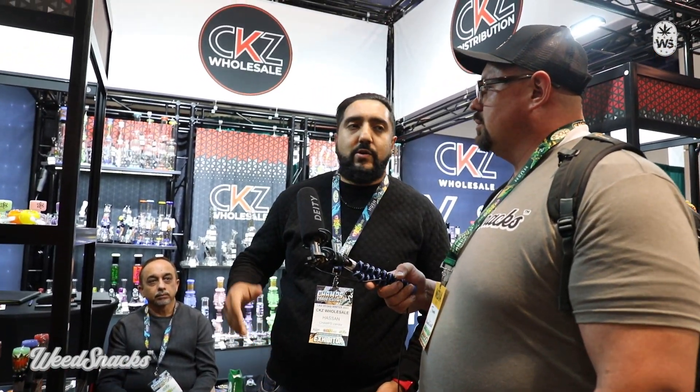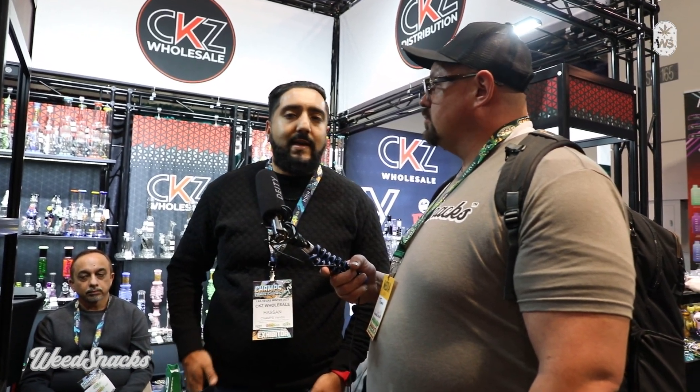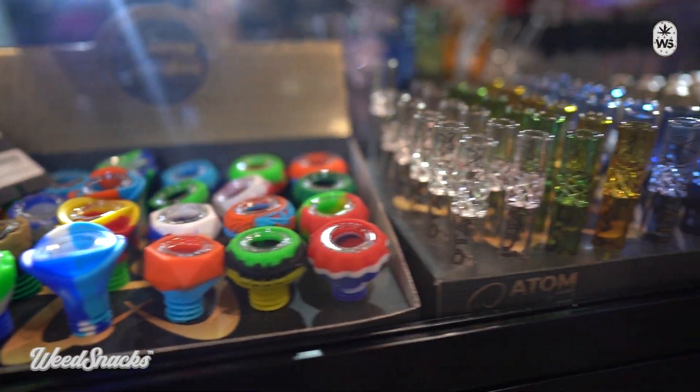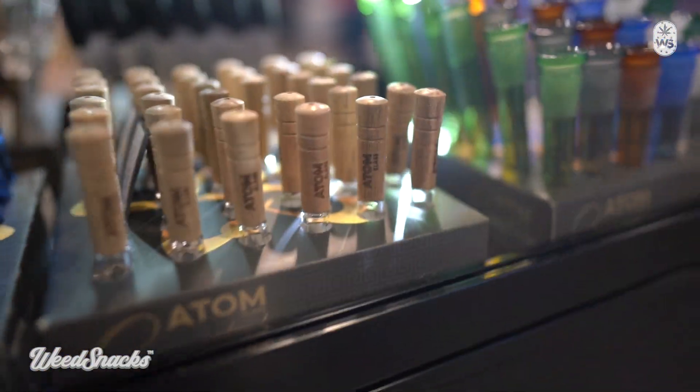What's up wheat snackers, it's your boy T. We're here with Hassan — how you doing? Can you tell us about your business? Yeah, so we actually have two companies: CKZ Wholesale and CKZ Distribution. We're based out of Dallas, Texas. The wholesale side is cash and carry, where retail stores can walk in and buy single pieces — whatever they need for their store.